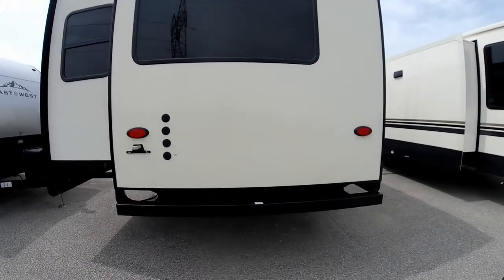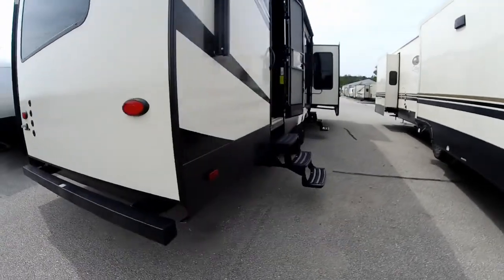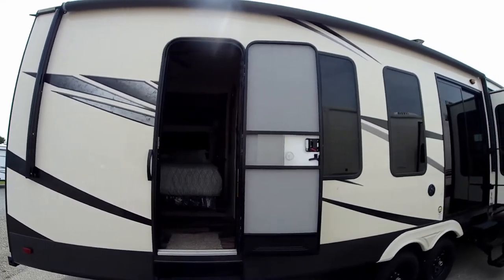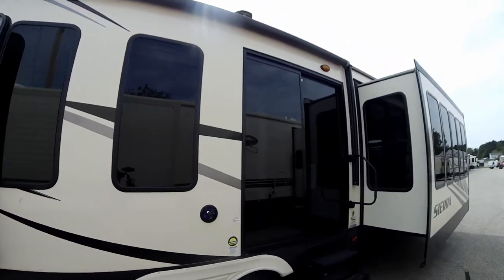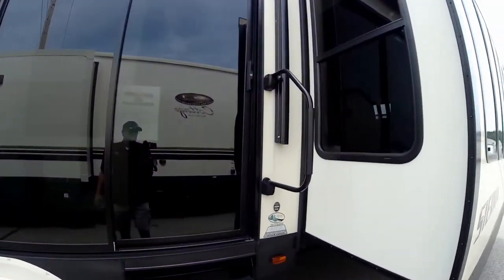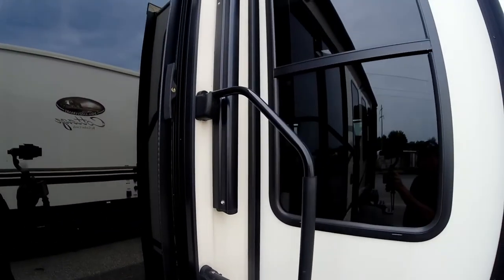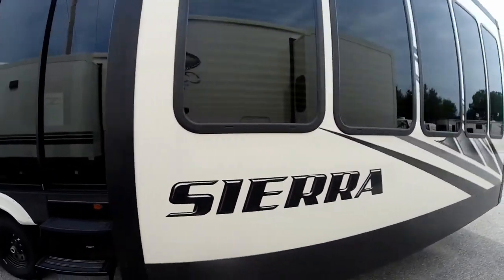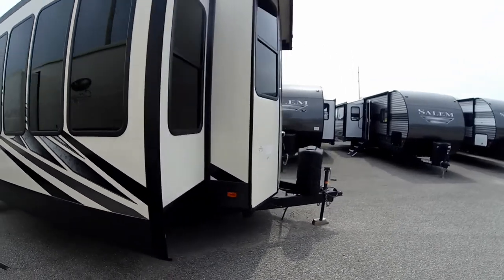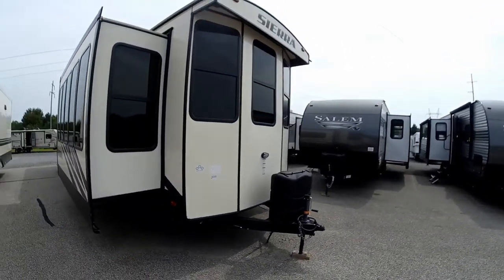We have two entry doors — one at the back as well as a nice slider glass door with an oversized grab handle. This unit does have three slide-outs, which really improves the living space on the inside. That about wraps it up for the outside of the Sierra destination trailer. Let's check out the inside now.